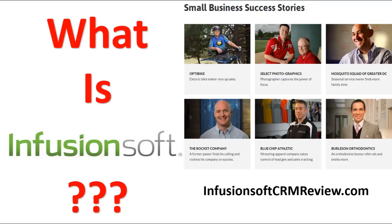Dan here from Infusionsoft, CRMreview.com, and in this very short video, I'm going to tell you exactly what Infusionsoft is, because I recommend it, but to help you make a more informed decision today, I want to show you how Infusionsoft is helping small businesses like mine and yours.